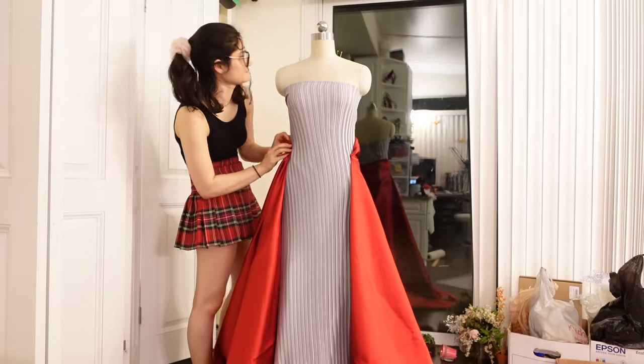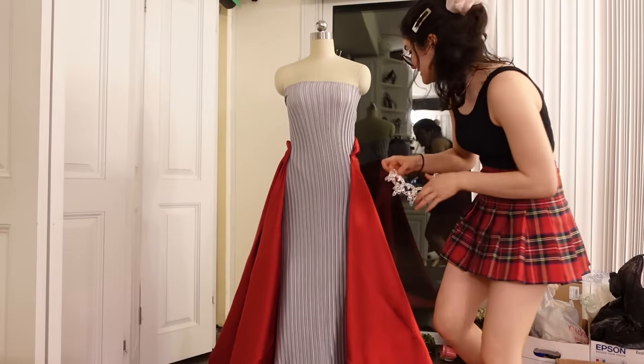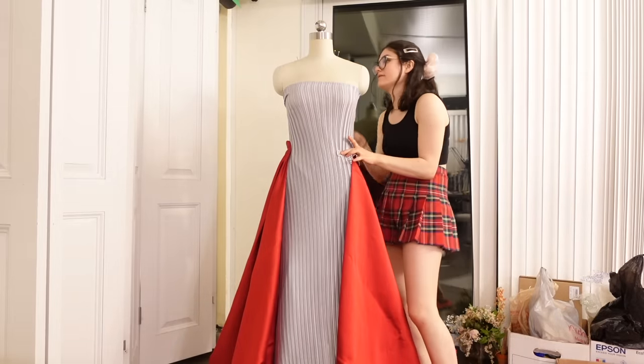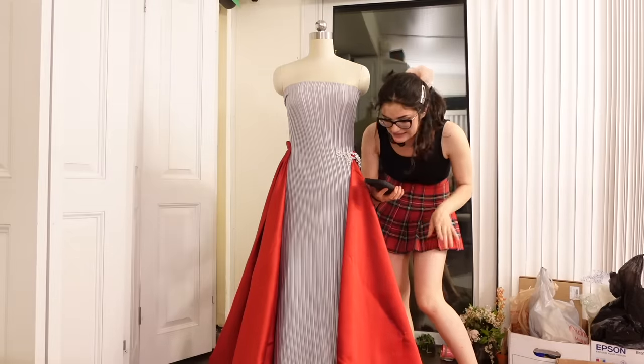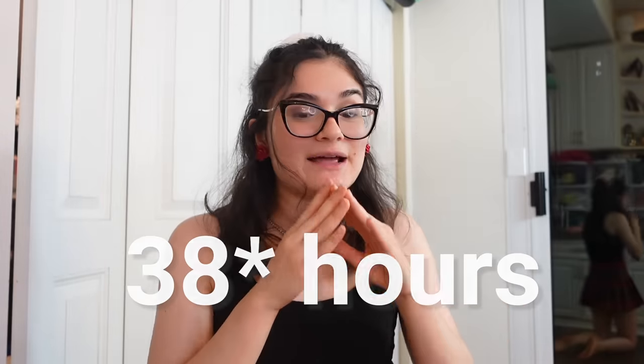What if I do a red bustle and then use the shiny bits on the hips instead of a big shiny bodice? It's currently 10 PM on Tuesday and I've got till Thursday — I can do this. We're making the new design, take two. We've got 32 hours left and I'm scrapping all of the work I did today making that mock-up to make this new design.